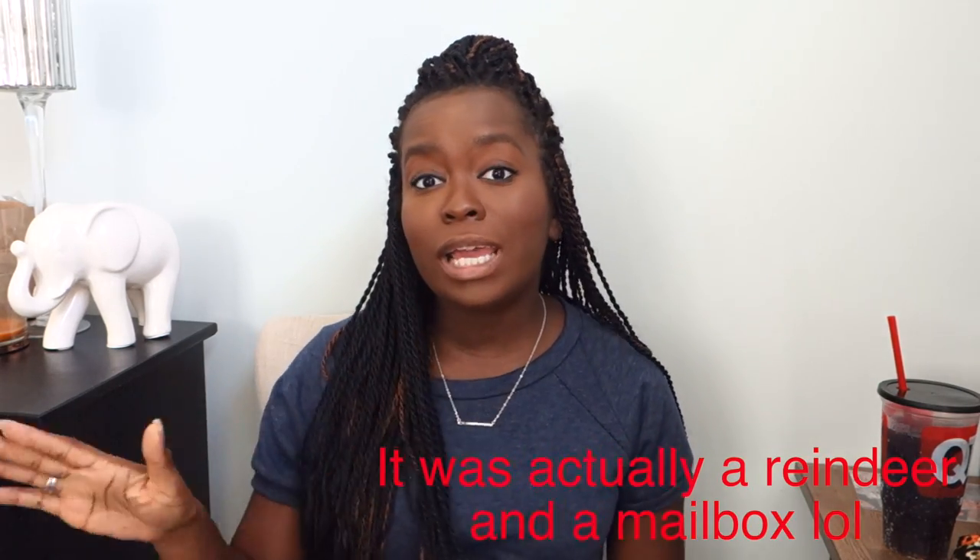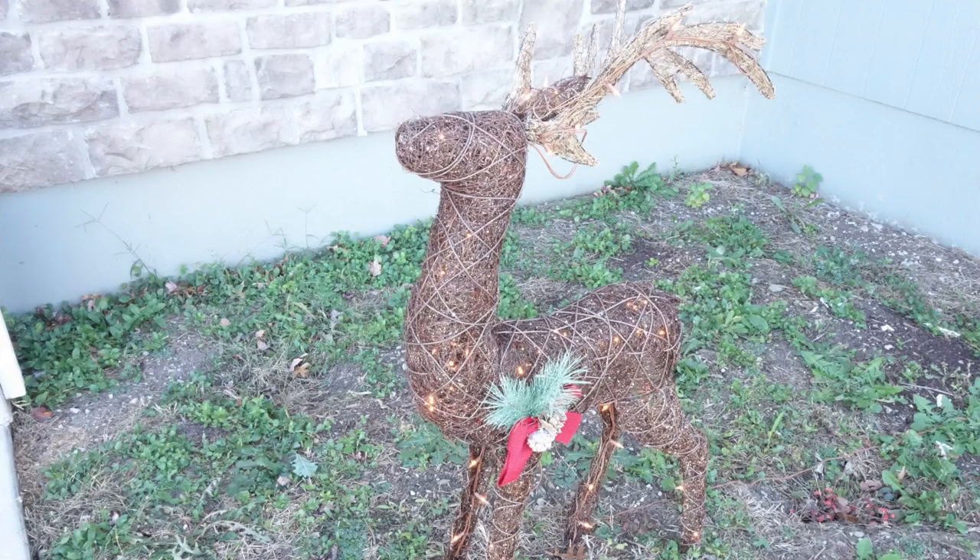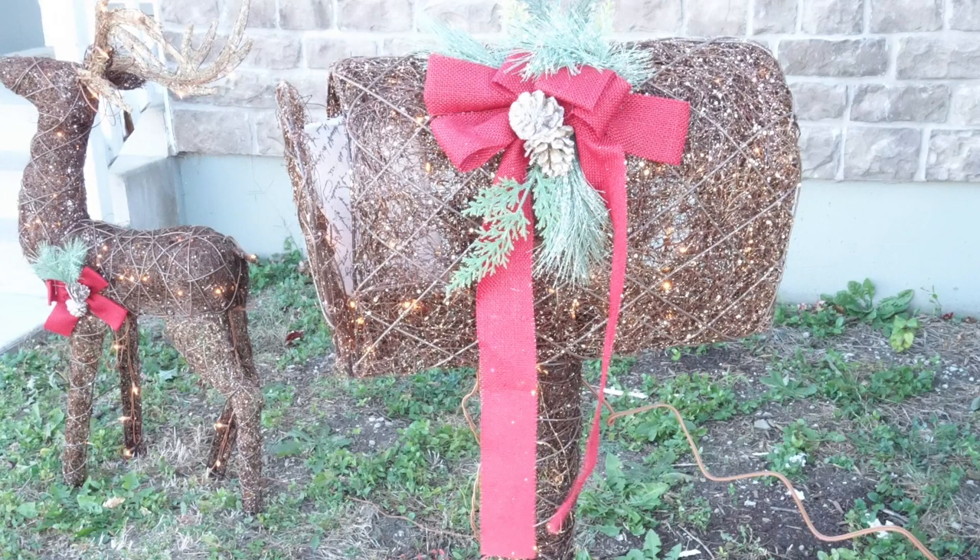I also got two outdoor reindeer — we actually don't have any outdoor decorations for Christmas or any holiday. I got one that's kind of sitting up and lights up, and another that's kind of like eating the grass. I got both for really good deals — I think they were like 40 or 50 bucks, which is amazing. That's going to be it for outdoor this year besides Christmas lights.